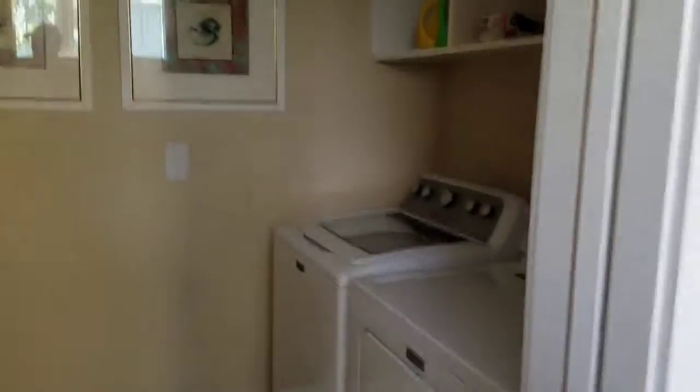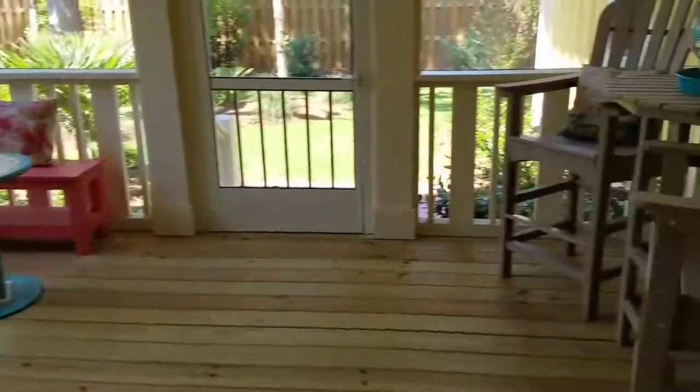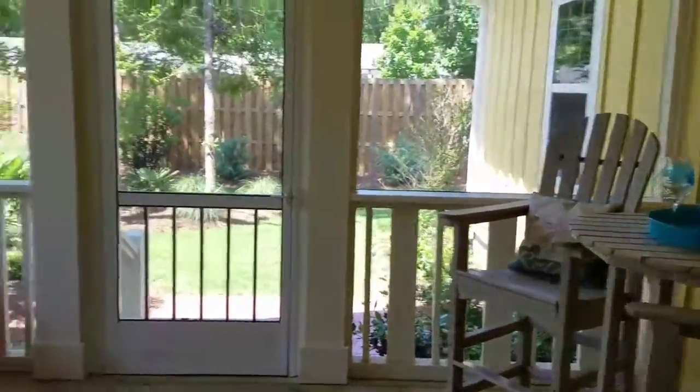Yeah, that's a good idea to do that — move the garage back. Yeah, this is nice too.